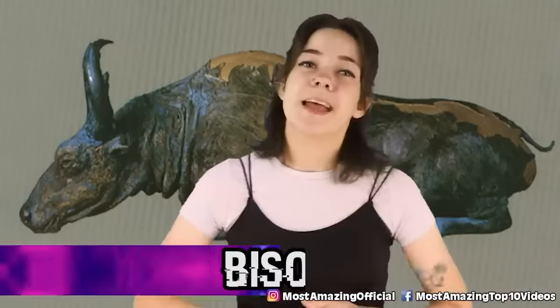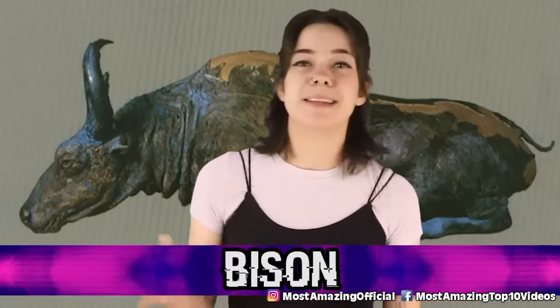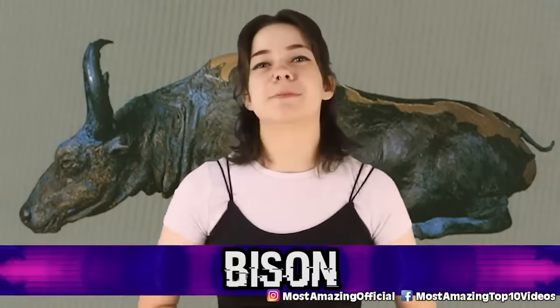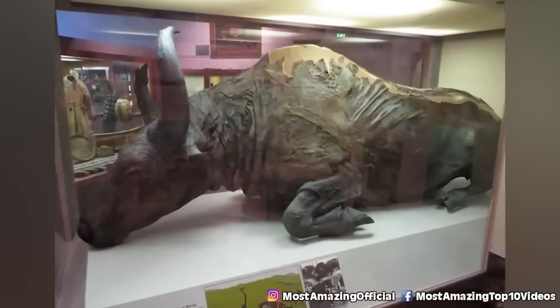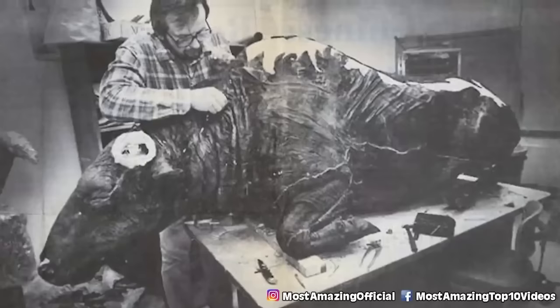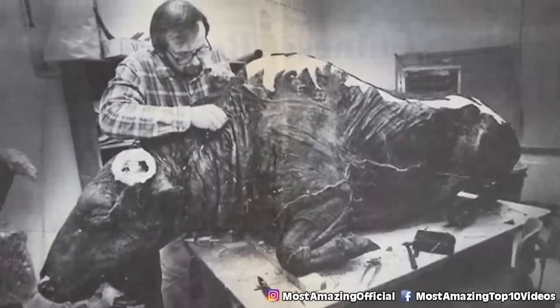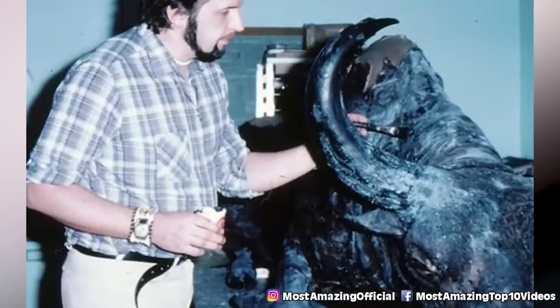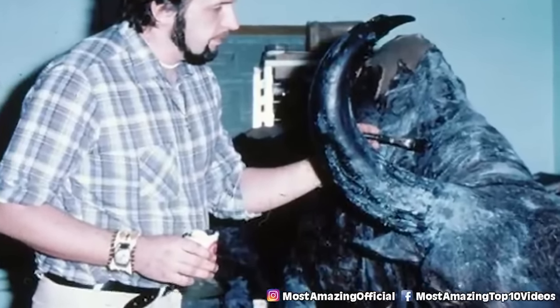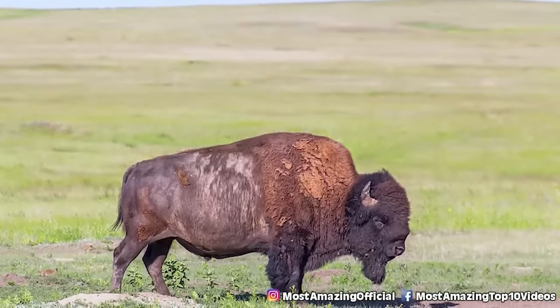Number 9, Bison. The massive carcass of a bison known as a steppe bison was found by a gold mining family in Alaska way back in 1979. They were using a mining hose and were melting a frozen block of ice, effectively thawing out the creature that had become trapped inside. The bison species is from the ice age and the body that they found is thought to be tens of thousands of years old.